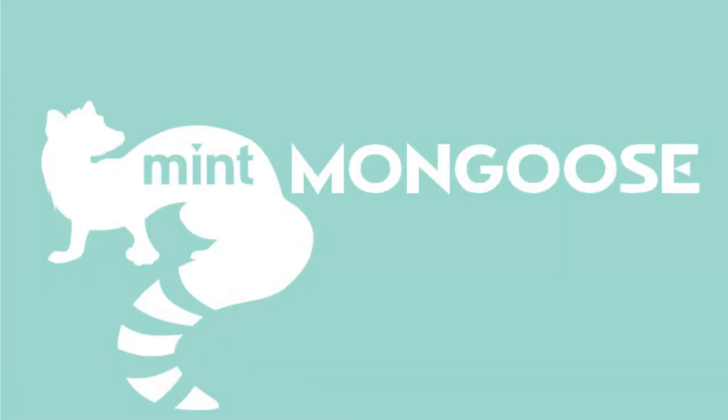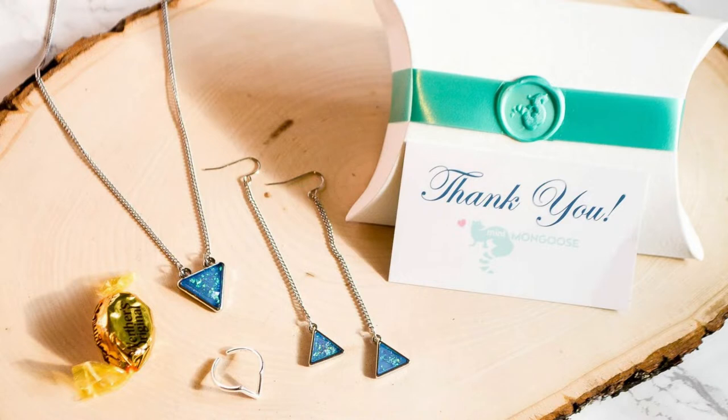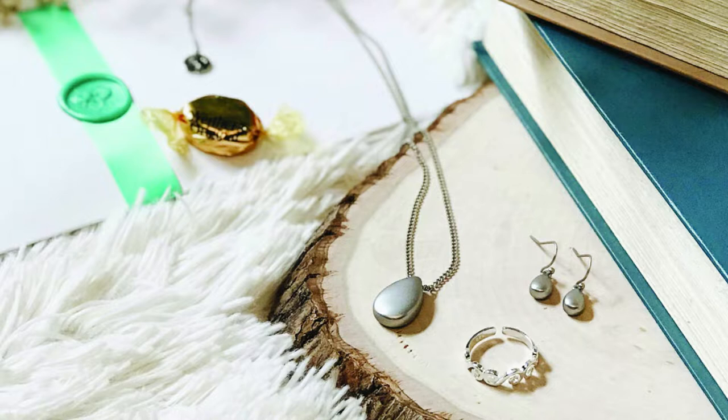Hey guys, it's A Vintage Librarian and I am here to bring you an unboxing subscription. I was recently approached by Mint Mongoose, which is apparently a jewelry box subscription that is sent to you monthly — kind of like FabFitFun or Misfits Market, where you get a monthly box subscription mailed to your door. In this case, Mint Mongoose actually sends you jewelry.